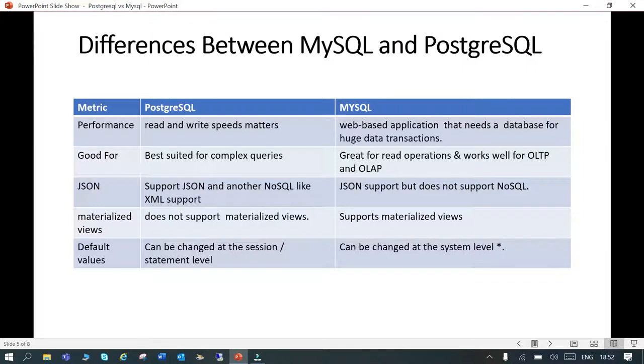Regarding materialized views, PostgreSQL supports them but MySQL does not — this is one additional feature in PostgreSQL's favor. Also, default values can be changed at the system, session, or statement level in PostgreSQL, but in MySQL you cannot do that.